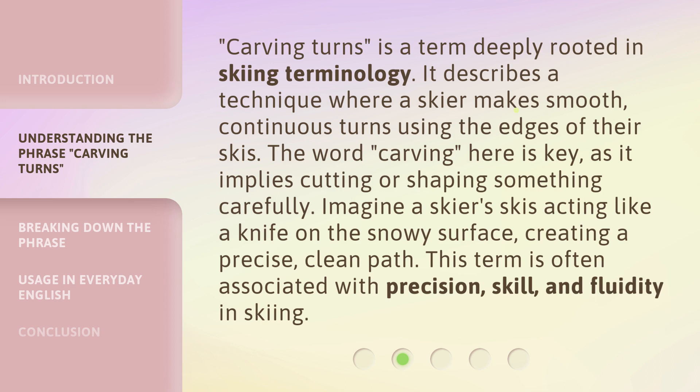Carving turns is a term deeply rooted in skiing terminology. It describes a technique where a skier makes smooth, continuous turns using the edges of their skis. The word carving here is key, as it implies cutting or shaping something carefully. Imagine a skier's skis acting like a knife on the snowy surface, creating a precise, clean path. This term is often associated with precision, skill, and fluidity in skiing.